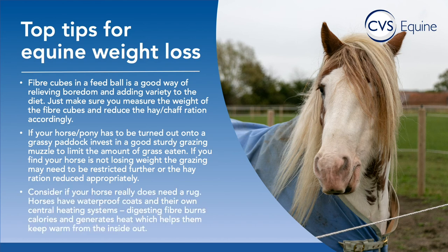Finally, consider if your horse really does need a rug. Many horses — particularly native breeds and heavier horses — will cope extremely well over winter with very minimal rugging, particularly if they're not clipped out. Their coats are waterproof and they essentially have their own central heating systems, staying very warm from the inside out. By rugging a horse, we can encourage them to not lose weight over winter and therefore take away the natural cycle of winter weight loss and summer weight gain. Obviously some horses will always need rugs — particularly lighter horses and those that are clipped out — but it's definitely worth considering reducing rugging if you need your horse to lose weight.